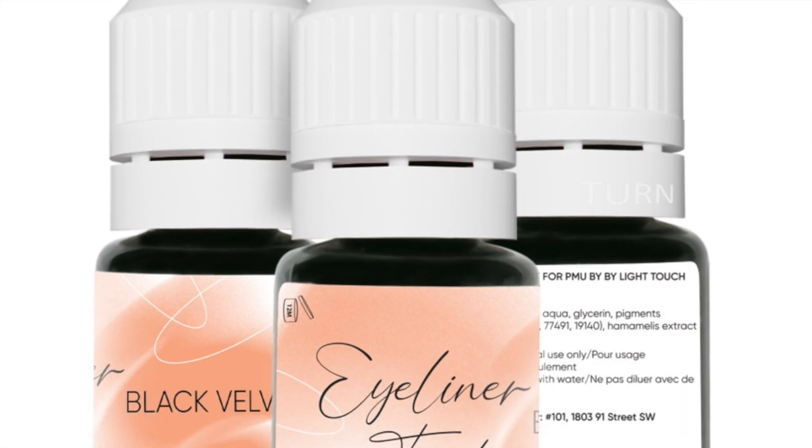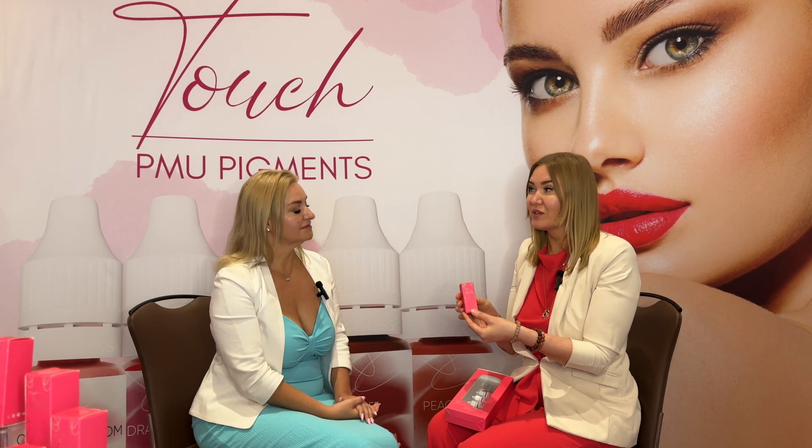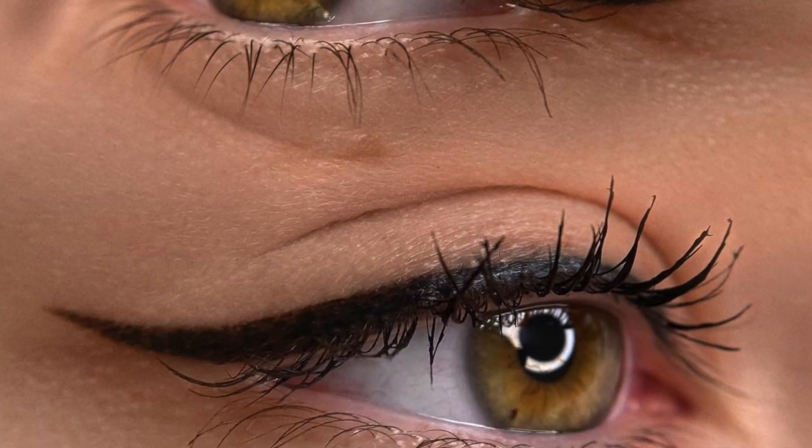We also have an eyeliner pigment which is already pre-modified and warmed up — it's not a pure black, but the color looks much softer and does not give you any blue residue after some time. This color is carbon-based and we are very happy because it penetrates into the skin very easily and the results are great.